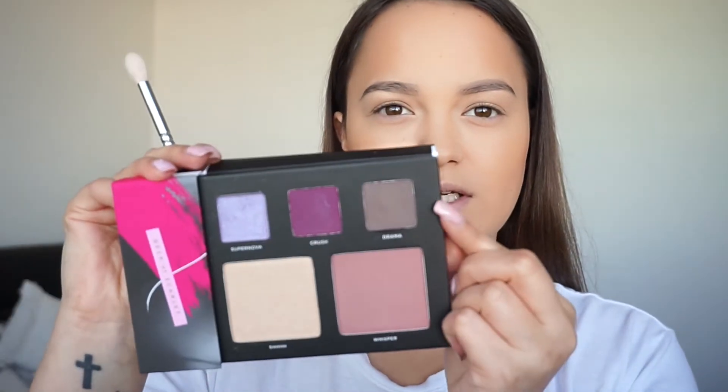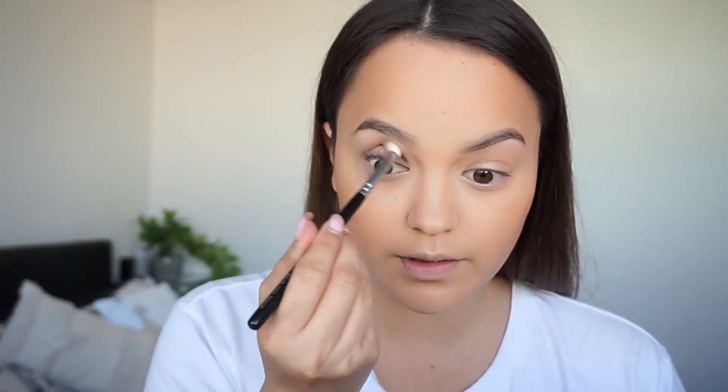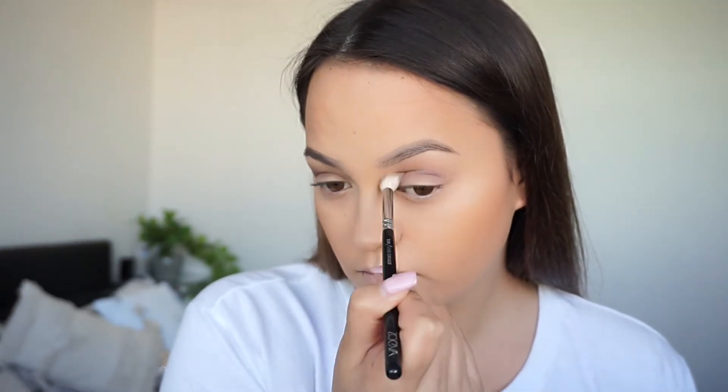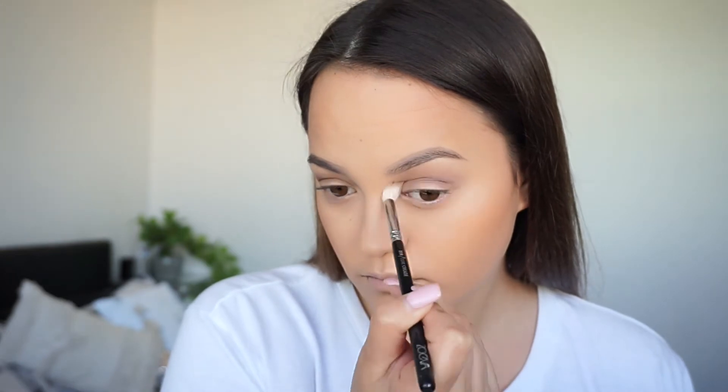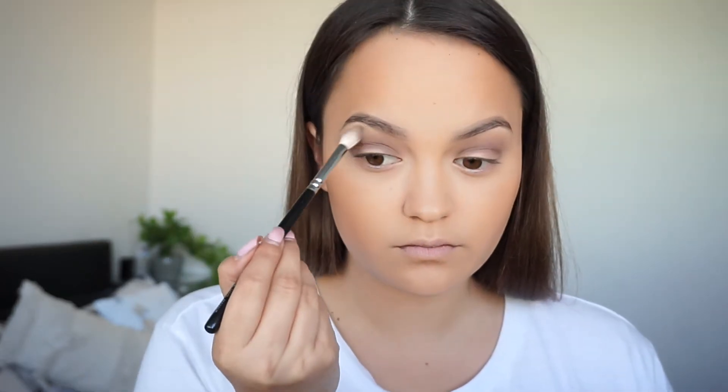I'm going to start off by taking the colour Drama, which is like a cool toned brown. I don't do cool toned eyes very much, but this is a very cool toned palette so we're going for that today. I'm going to apply that in my crease just as a transition shade. They are very pigmented — wow, I wasn't expecting them to be that pigmented. That eyeshadow is super pigmented and really nice and easy to blend out as well.